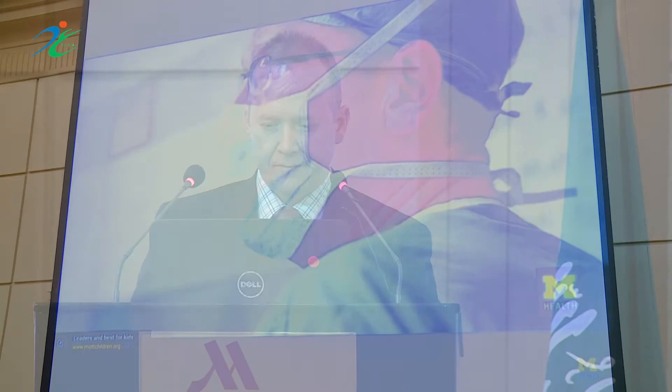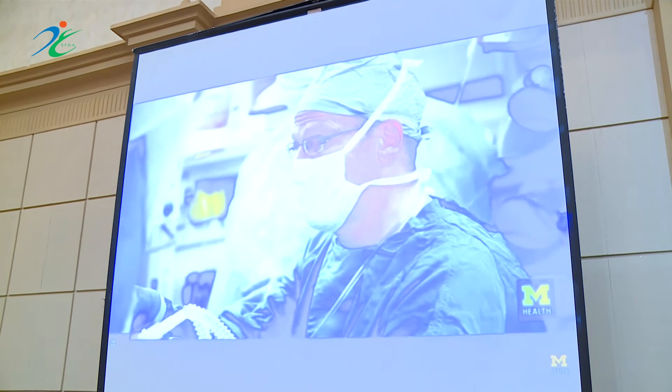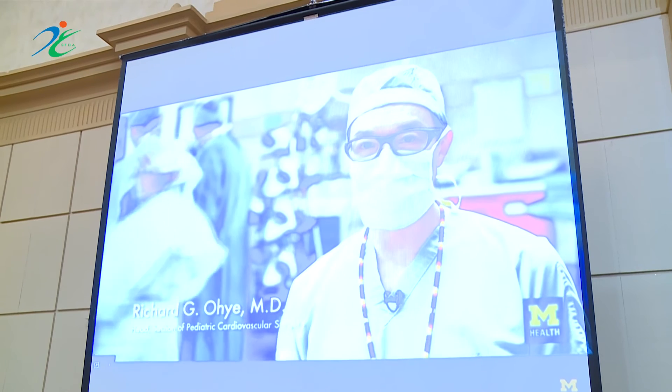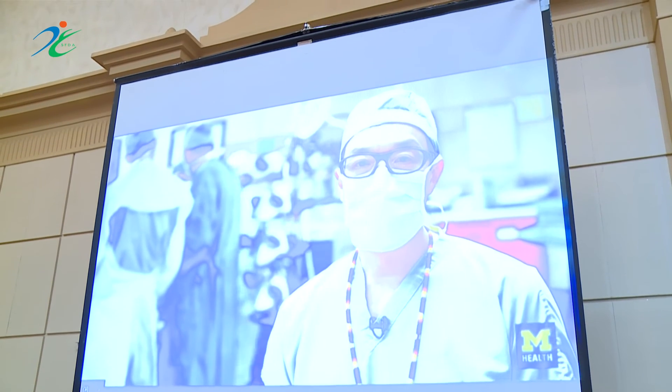What Garrett has is called Tetralogy of Fallot with absent pulmonary valve. That involves a hole between the lower chambers of the heart, varying degrees of obstruction from the heart to the lungs. In some ways the heart defect is relatively straightforward to fix, but it's the lung issues and the airway issues that are the bigger problem — and that's why Garrett is here today to have those addressed.